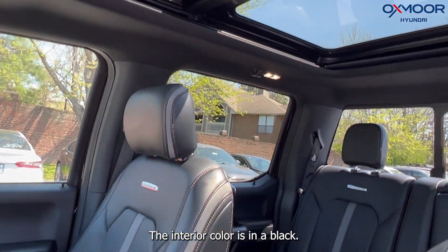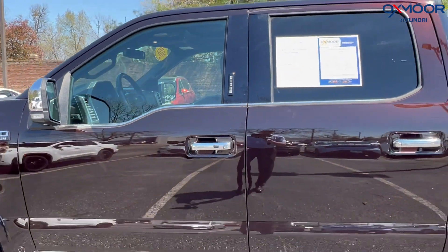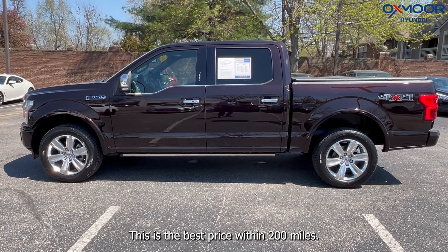The interior color is in black. The mileage is 44,703 miles, and the price is $46,316. This is the best price within 200 miles.